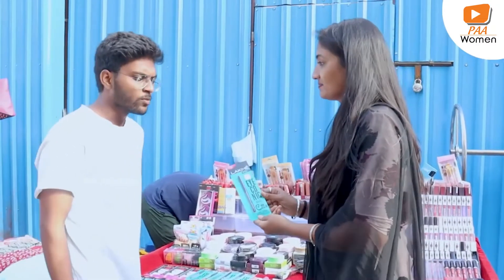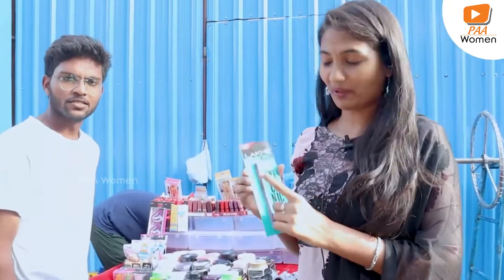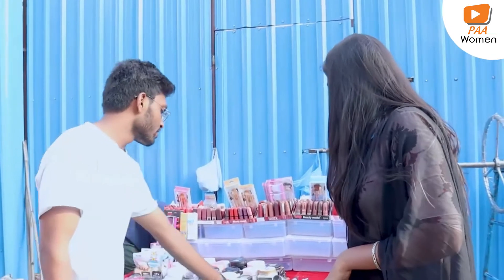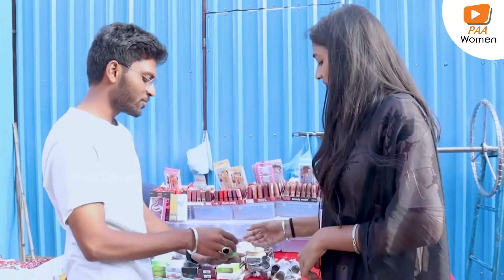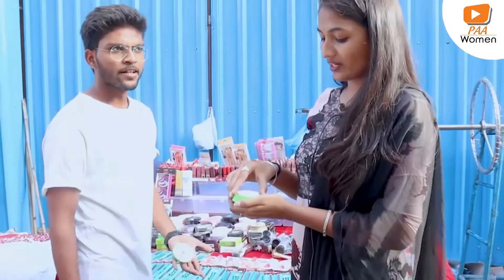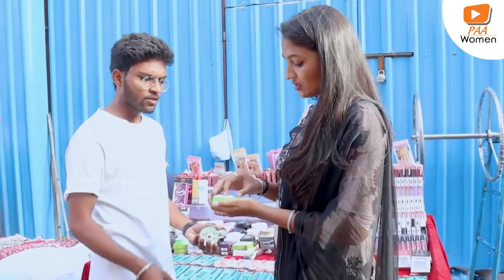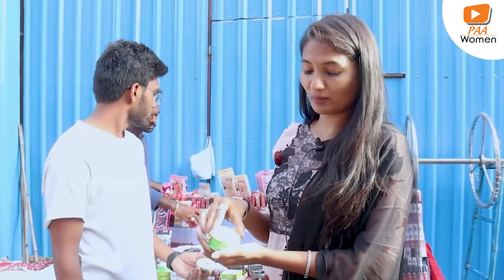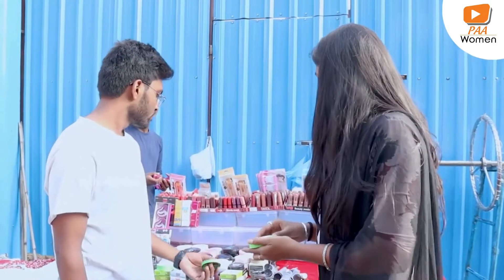How much is it? 100 Rs. Here we have 170 Rs. Bro, I got 100 Rs. This is a compact powder. What shades are there? 2 shades. Sparky and it's normal, it's not very good. How much is it?